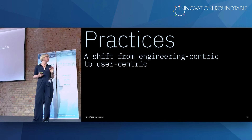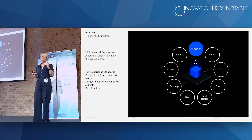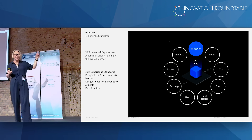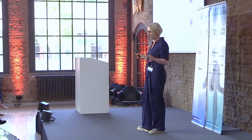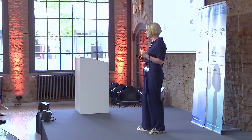The biggest and most important part: practices. The shift from engineering-centric to user-centric. One of the practices was a design language and an overall design system. We set experience standards for our products, and even at that time we included end-of-use thinking — always considering what to do with a product when you don't use it anymore. But the most important practice was the enterprise design thinking practice that IBM set up.